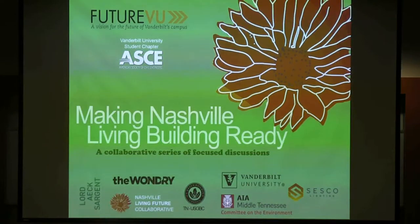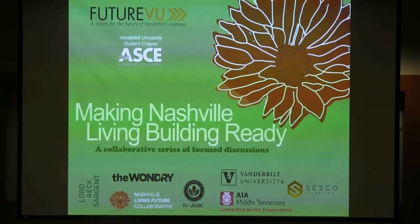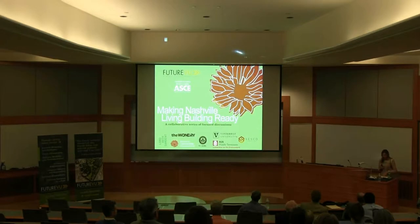Lanier Langdell, our future Vice President for the Student Government Association, is going to be introducing the speakers tonight. Our first speaker is Howard Wertheimer, a fellow of the American Institute of Architects and a LEED accredited professional.